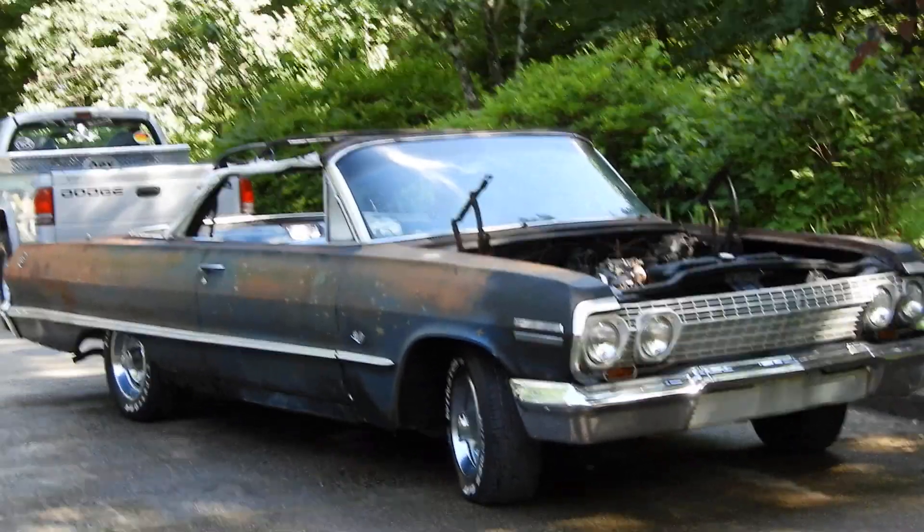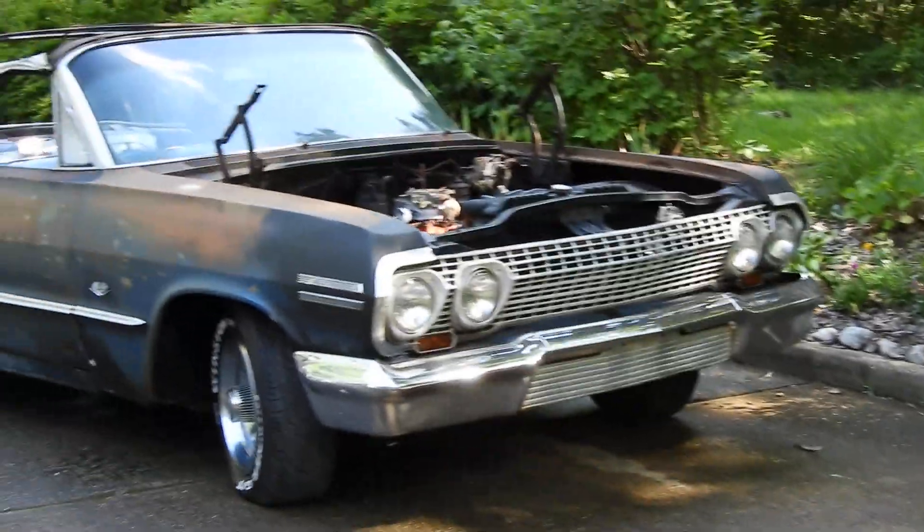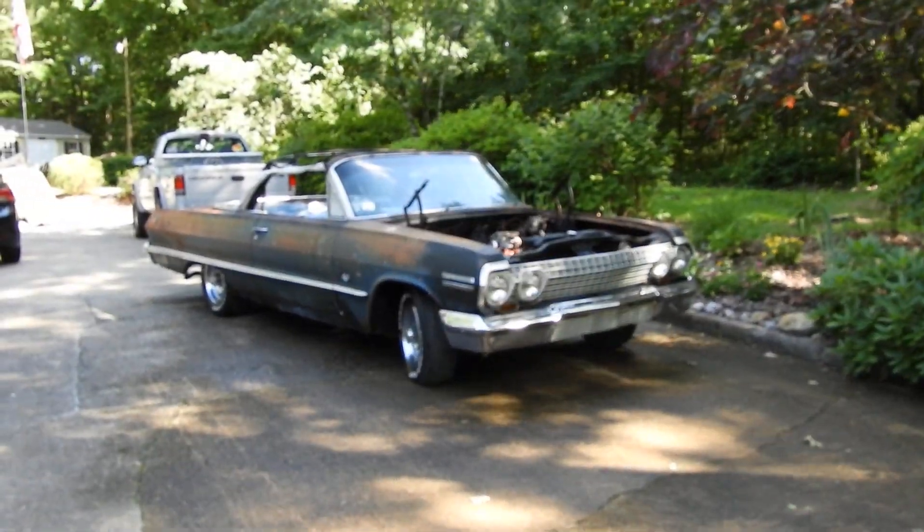Hi Rod. I'm giving you an update on this '63 Impala convertible. I've been working my butt off for two days now.